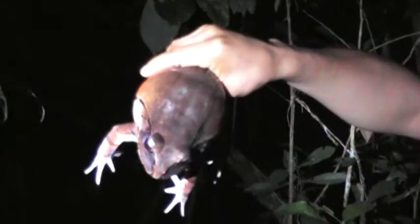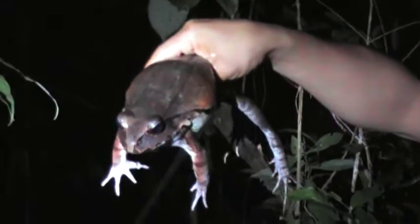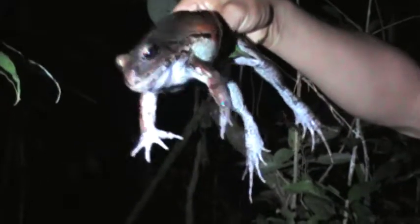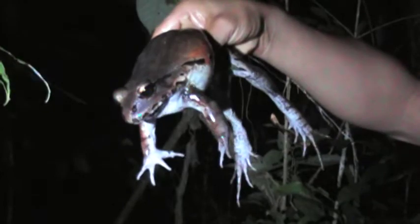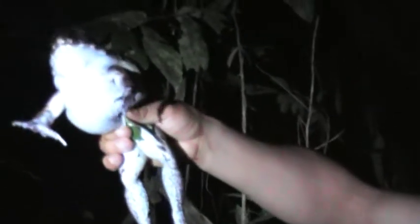And how the people eat it is they take the skin, they rub it with the leaves, and they cook it. We will eat them. You don't see this one often — it's how unique the primary forest is.